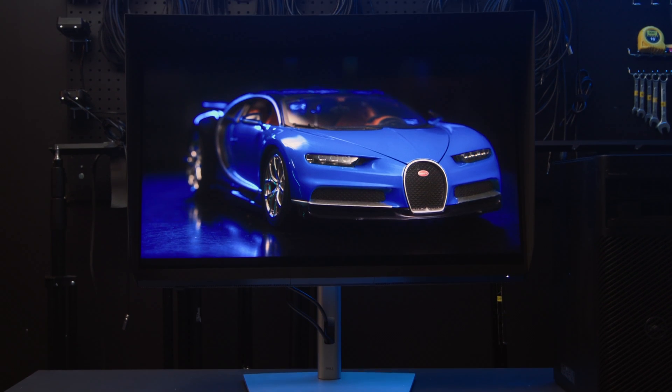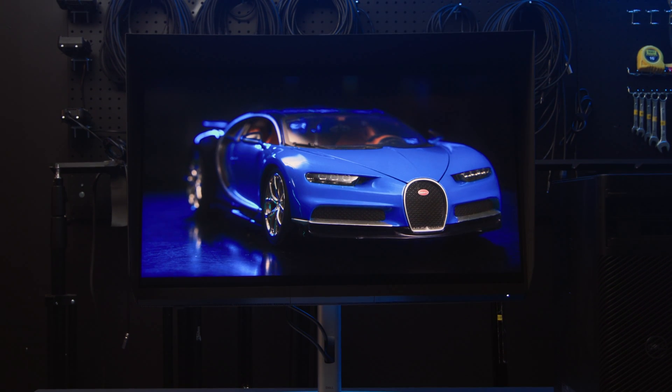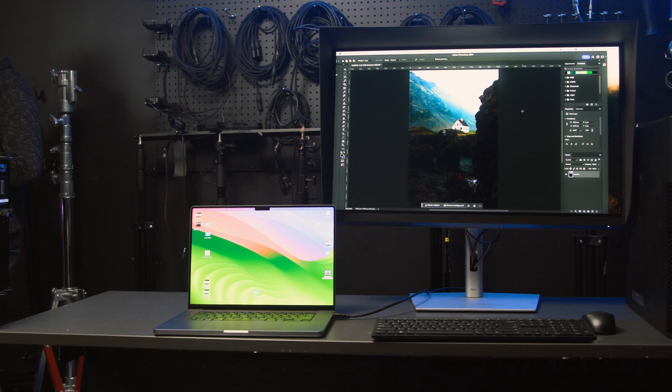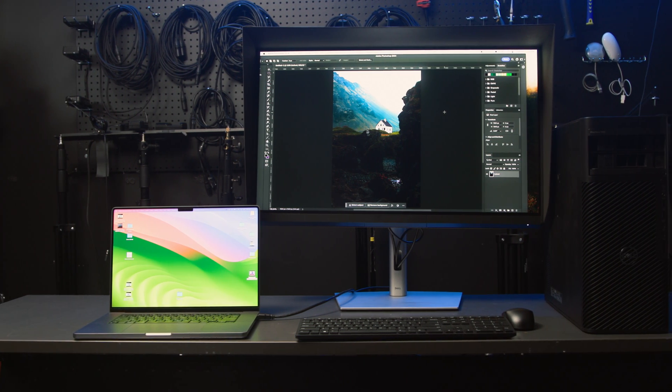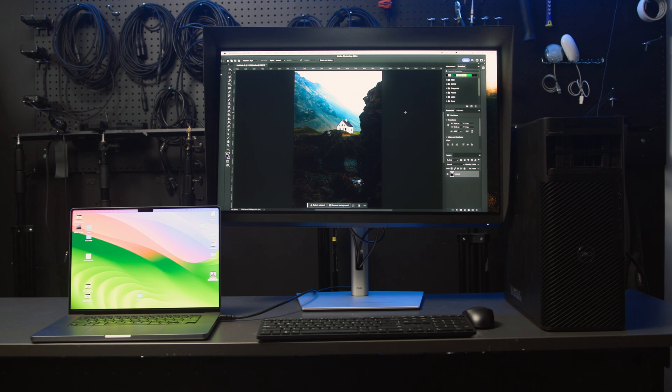If you are primarily working in REC 2020 or DCI-P3 for video but need Adobe RGB for photography work on a second computer, you can assign the corresponding color space to the input so that you don't need to manually switch back and forth.